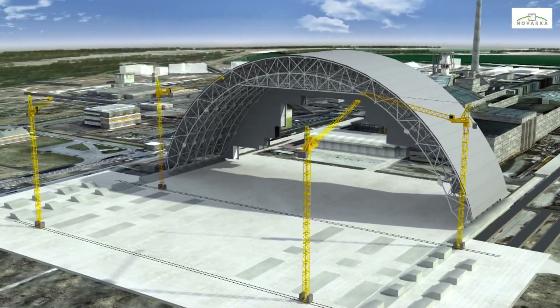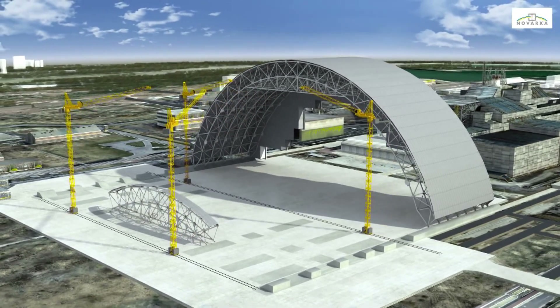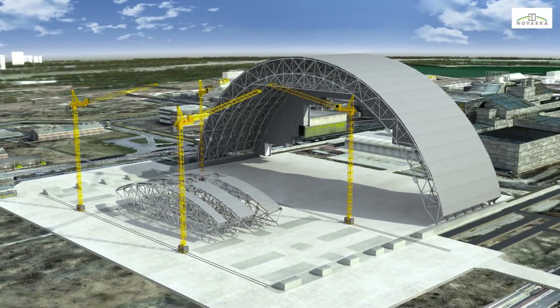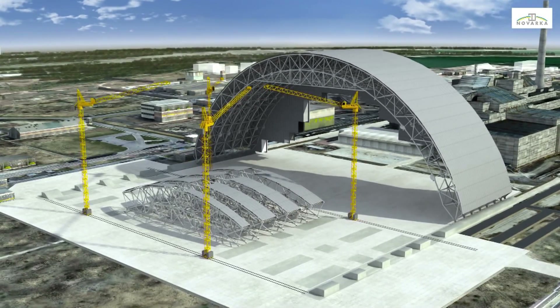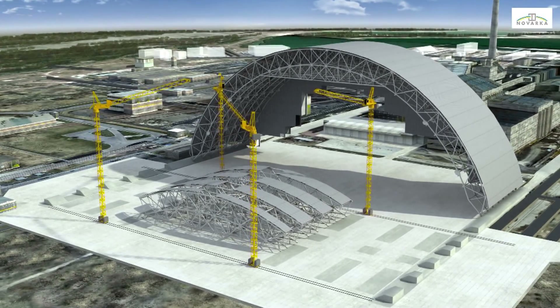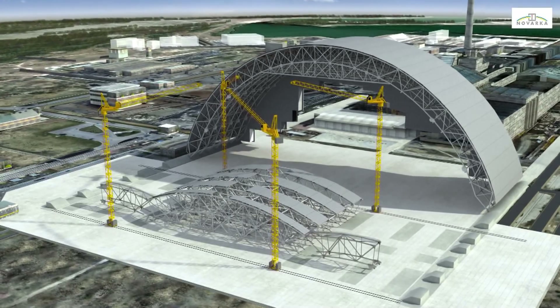The second half of the arch will then be assembled according to the same process. All the structural elements will be pre-assembled in a designated area outside the site, where as many components as possible, including electromechanical equipment, cables, ducting, piping and walkways will be mounted, before being brought to the erection area, to reduce the number of operations performed within the vicinity of the object shelter.